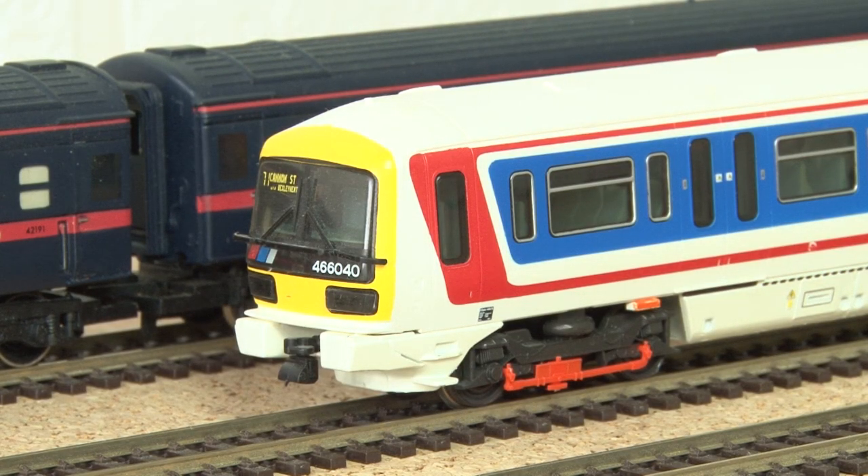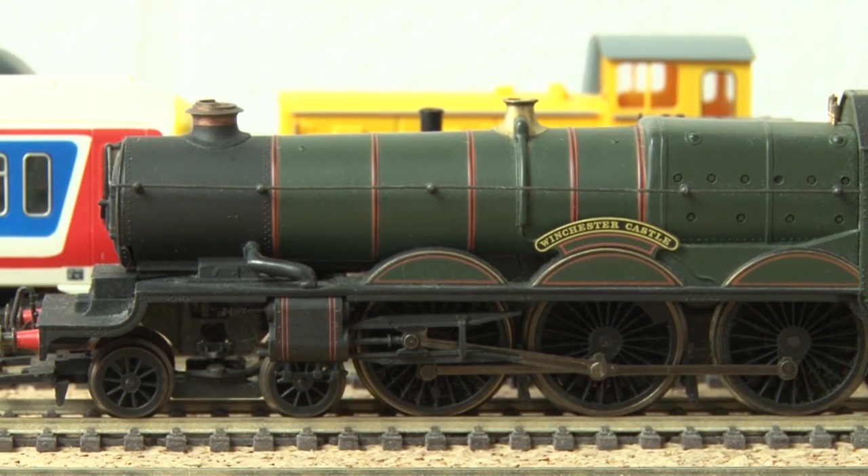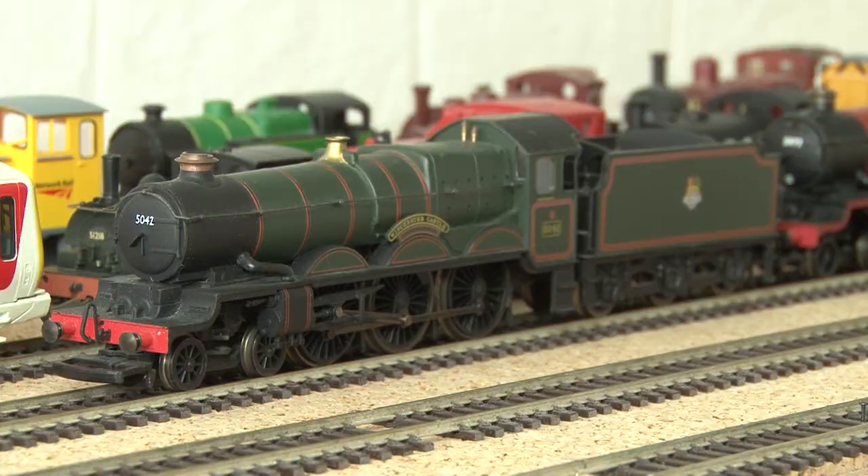My first big tender engine though was this Castle class — a Winchester Castle to be exact — which came as part of a pack with three coaches.